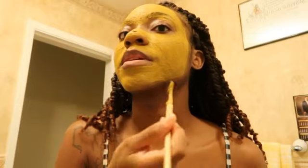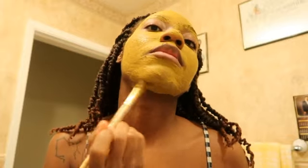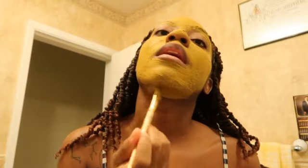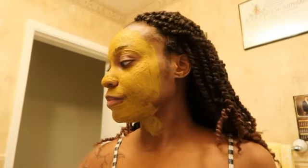You want to make sure that you put some on your neck too, so that the skin tone can be even. Turmeric helps with evening your skin tone and just overall giving you a glow. Now you have to wait for it to dry. If you guys do take on this skincare routine, which I do recommend because it has been doing my skin really really good. I fan it because I'll be waiting forever for it to dry otherwise.